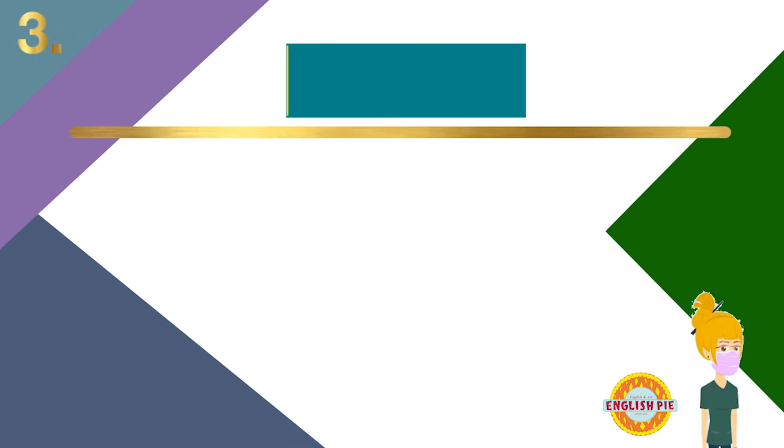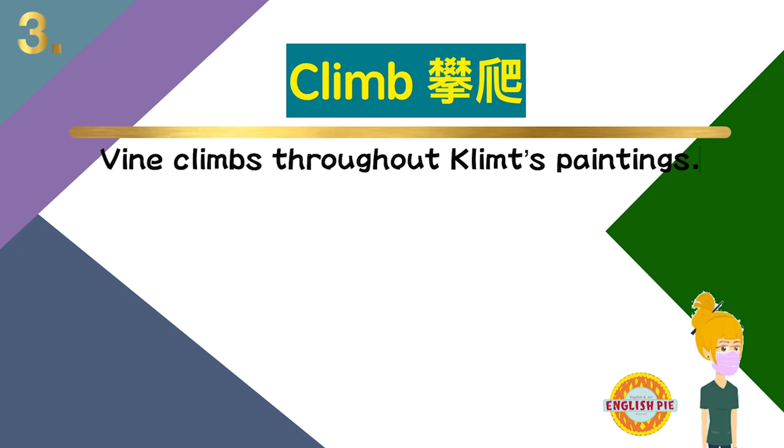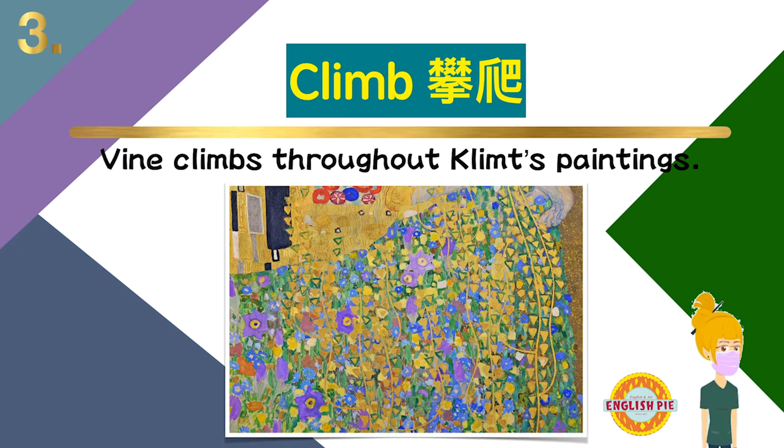Number three: climb — climb，攀爬。Vine climbs throughout Clem's paintings. 藤蔓攀爬在克林姆的画作各处。